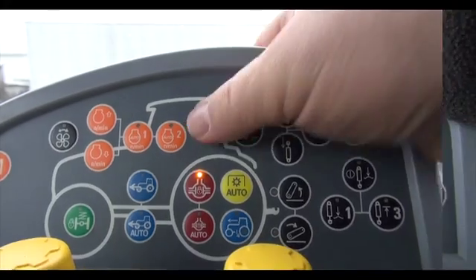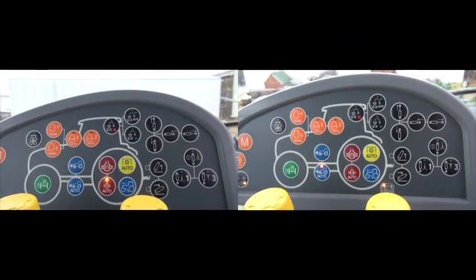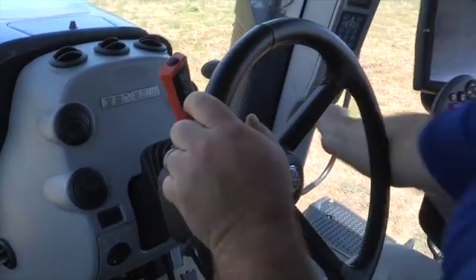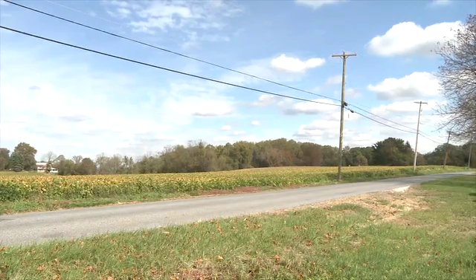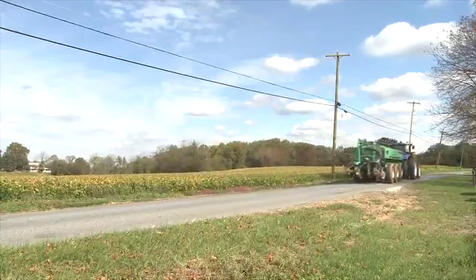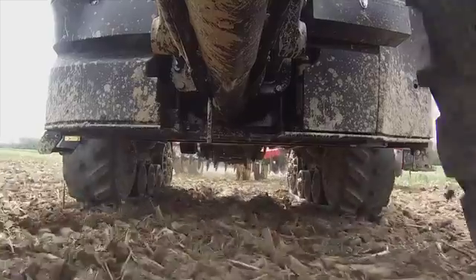In the auto mode, four-wheel drive and differential lock will remain on unless: one, the steering wheel is turned either right or left of center; two, the right or left brakes are depressed; three, the tractor exceeds 12 miles per hour; and four, for hitch implements, these features will turn off when the hitch implement is raised.